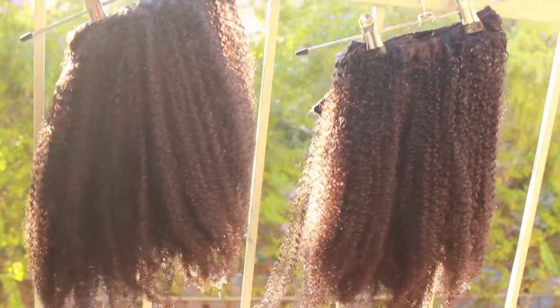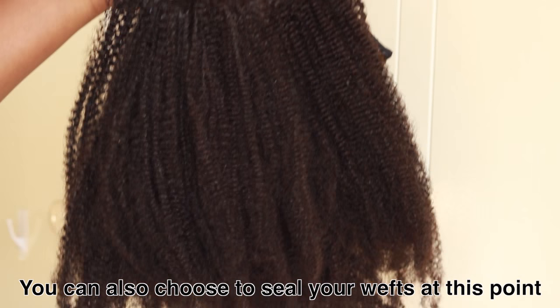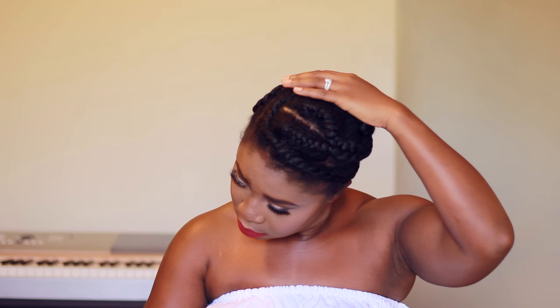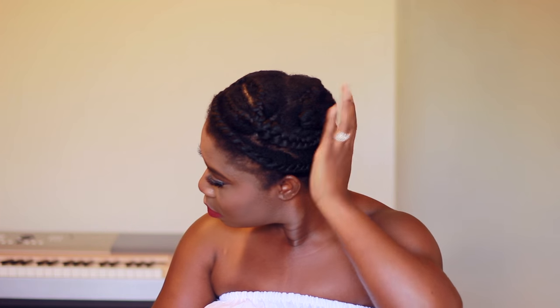I hung the hair to dry outside on some coat hangers — you can see it in the natural light, and this is a closer look at the curl pattern. Now, on to installing the clip-ins. This is what I did for my braid pattern — nothing fancy, just needed to put the hair away. I also did a flat twist for my leave out.